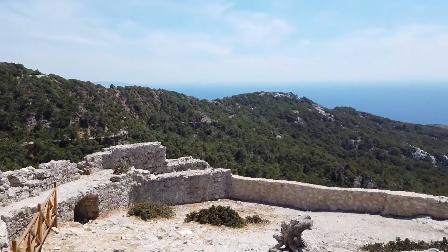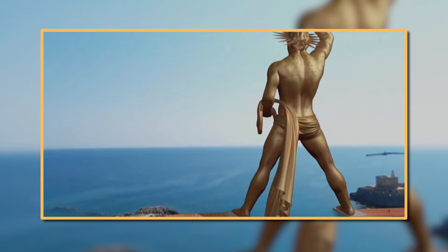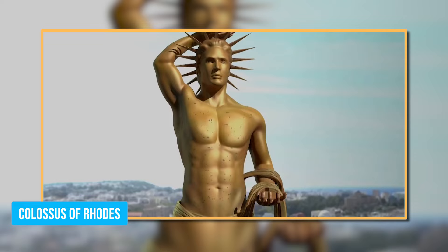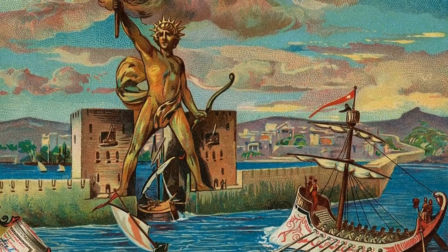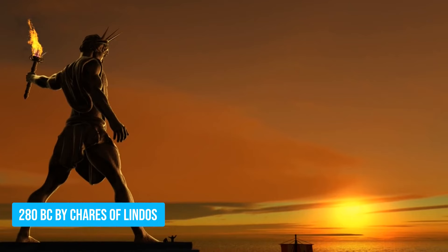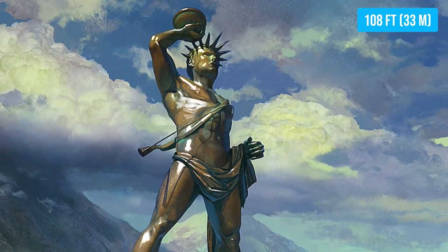Ensure you don't miss a visit to Mandraki Harbor — it's an idyllic spot with an intriguing history. Once housing the beautiful Colossus of Rhodes, a colossal bronze statue honoring the Greek sun god Helios, this harbor carries the tales of ancient marvels. Erected in 280 BC by Xerez of Lindos, this statue soared to a staggering 108 feet, making it one of the seven wonders of the ancient world.